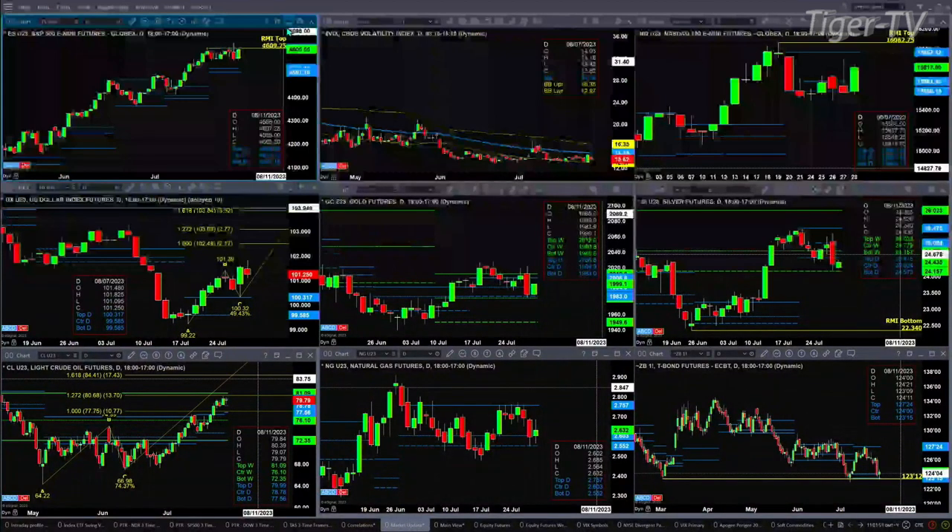Goldilocks is finding support at the bottom of its daily profile yesterday, at the center of its weekly profile, in the range of 1980 to 1983. Sorry about that stumble on the numbers.